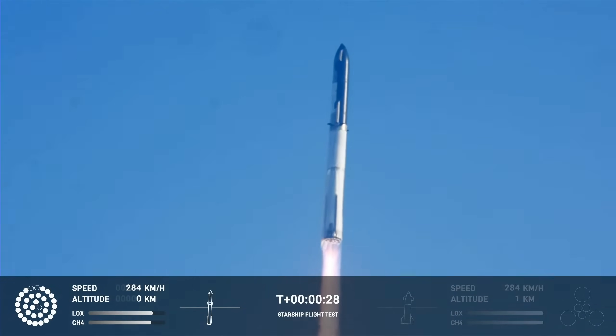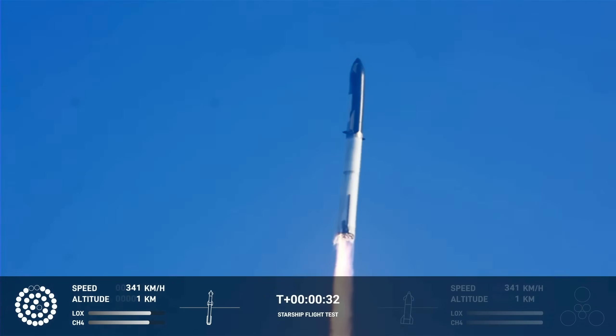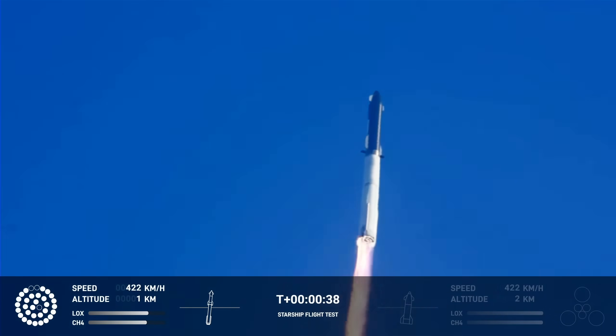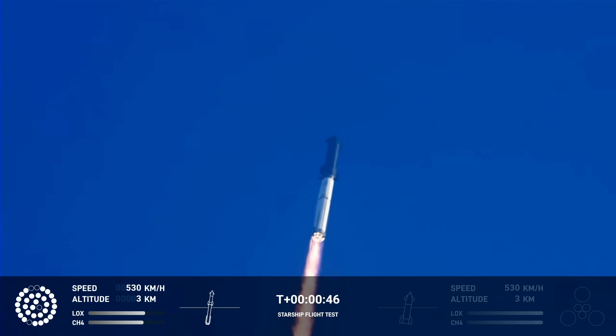Booster chamber pressure is nominal. Tower clear — land a catchover. Propulsion reports first stage engines nominal. What a sight from the cameras at Starbase.